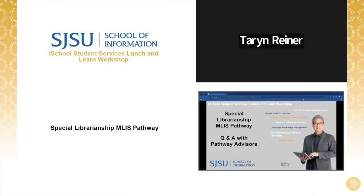Hi, I'm Taryn. Welcome to our special librarianship pathway Q&A with our advisors. Today's workshop is part of our pathway series introducing the different MLIS career pathways, where you will get an inside perspective from instructors who have worked in specific fields. Today, we'll be talking about skill sets that prepare students for work in special libraries. Let's get started with the agenda.